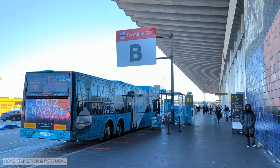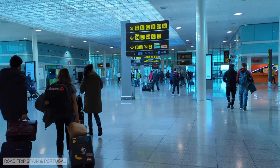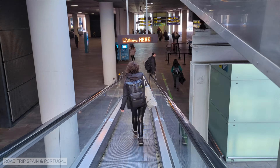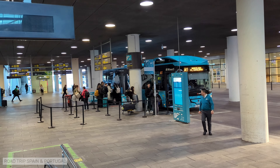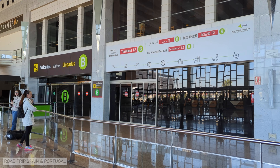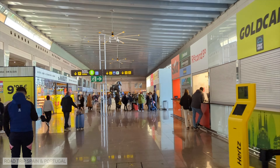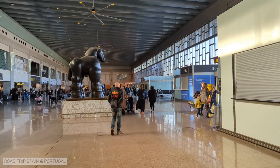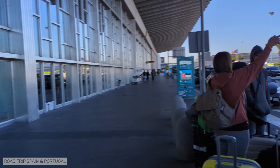If you arrive at T1, to reach the Aerobus stop, you will follow the same way as the one we took to get to the shuttle that goes between T1 and T2. The Aerobus stop is just off the second ramp. If your flight arrives at T2, when you exit to the public part of the airport, turn left, walk for a while, turn right to exit the terminal, and turn left again to get to the Aerobus stop.